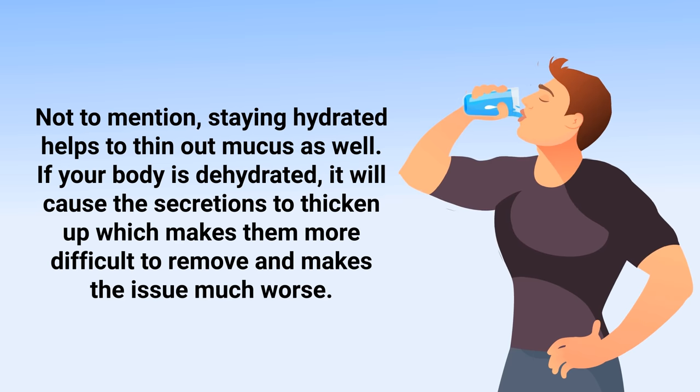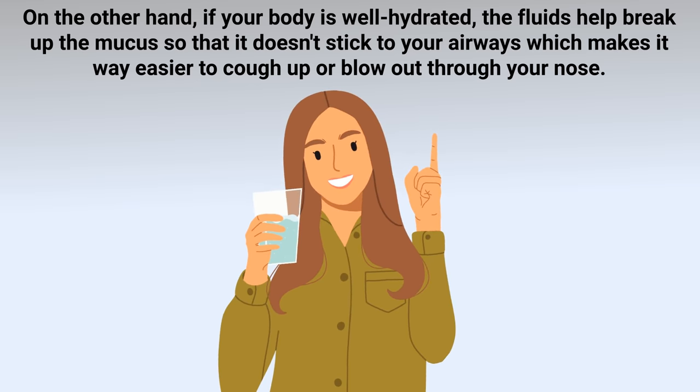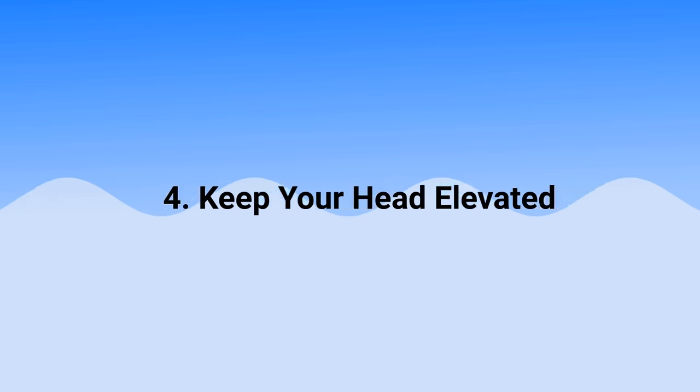If your body is dehydrated it will cause secretions to thicken up, which makes them more difficult to remove and makes the issue much worse. On the other hand, if your body is well hydrated, the fluids help to break up the mucus so that it doesn't stick to your airways, which makes it easier to cough up or blow out through your nose.